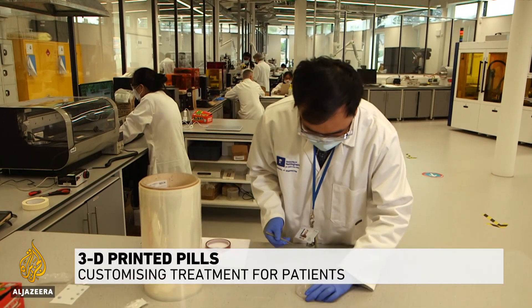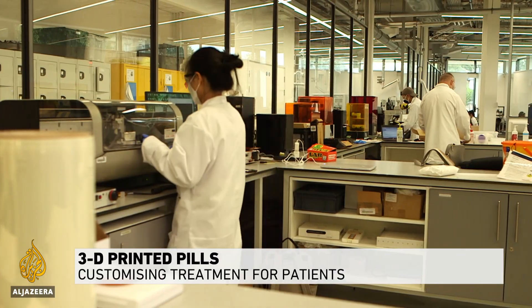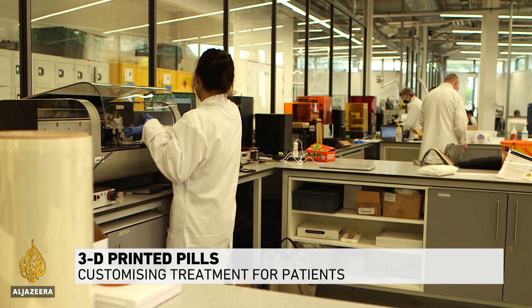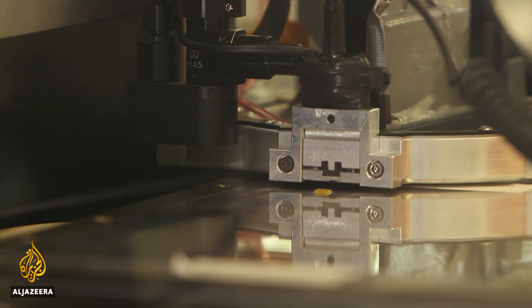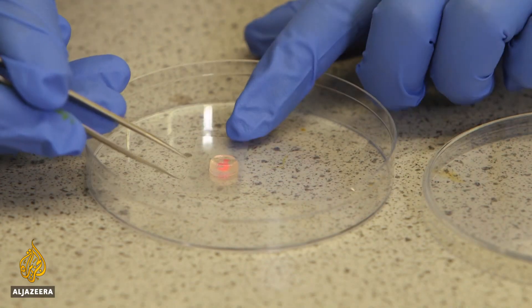At this lab in central England, they're leading a revolution in healthcare. 3D printing is already used to create prosthetic limbs and implants. Now experts at Nottingham University are working to perfect the polypill.